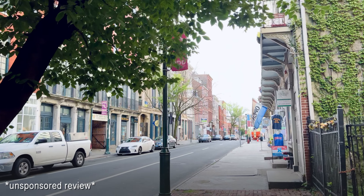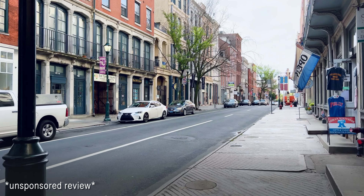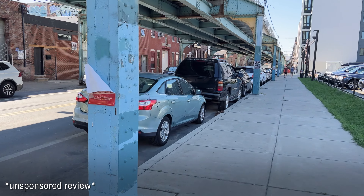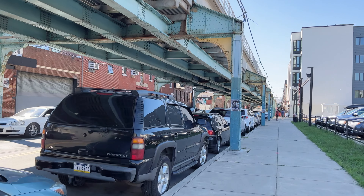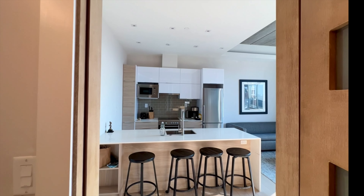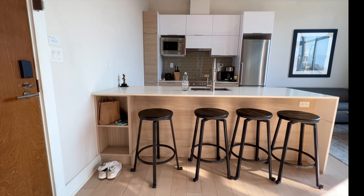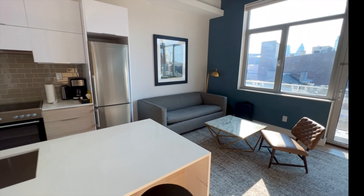Overall I really enjoyed staying at the Sonder property. It had a great location in Old City — you could easily walk to all the bars, restaurants, and coffee shops in the area. The subway was also only just a few blocks away, so you can easily hop on and make your way around the city. I also really appreciated the amenities in this building. In particular, having the washer/dryer in-unit was super convenient because I was on a long trip. And last but not least, all the units in this building were pretty spacious, so I think it would be a great fit for a family.